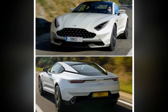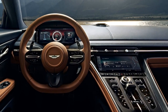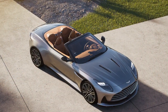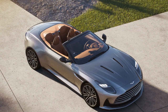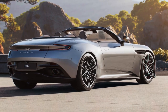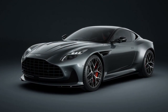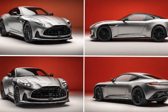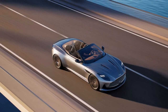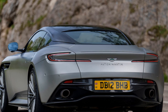Cons of the 2024 Aston Martin DB12: 1. High price — the DB12 comes with a hefty price tag, placing it out of reach for many buyers. 2. Fuel efficiency — given its powerful V12 engine, the DB12 is not known for fuel efficiency, making it less practical for daily commuting. 3. Limited cargo space — sports cars typically have limited storage, and the DB12 is no exception. 4. Maintenance costs — owning and maintaining an Aston Martin can be expensive, with high costs for parts and servicing. 5. Limited availability — due to its exclusivity, it may involve a waiting period.